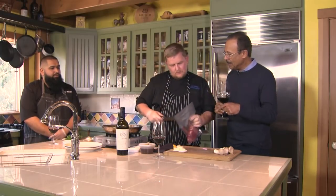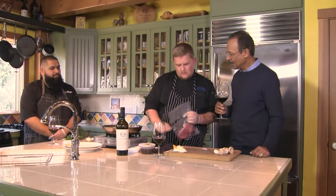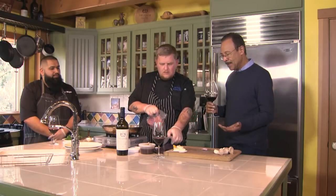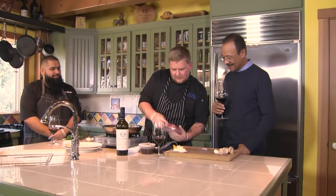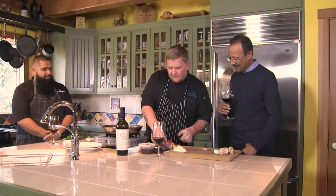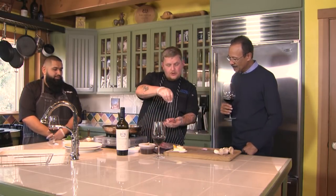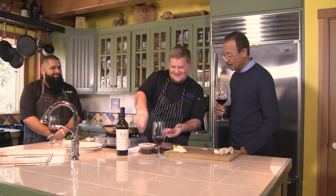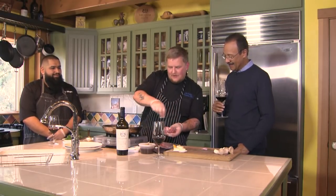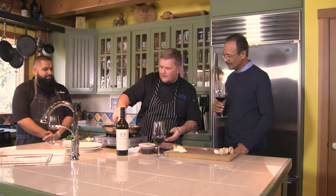Filet mignon, and there are going to be some other items on the plate that also will participate in the concert of flavors. Of course. So the first thing I did was actually sous vide — which is French for 'under pressure' — the filet mignon. It's more of a temperature cooking method; I cooked it to already a perfect medium rare.